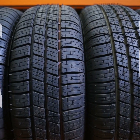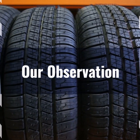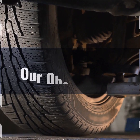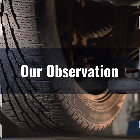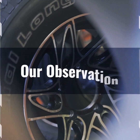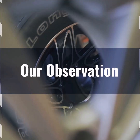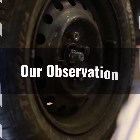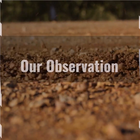Based on our observation, the 275/70R18 tire is an excellent choice for those seeking a balance of performance and comfort. Its 33.2-inch height provides ample ground clearance, making it ideal for off-road adventures while maintaining stability on highways. The 10.8-inch width offers enhanced traction and handling, especially in rugged terrains. The 18-inch rim size ensures a smoother ride over bumps and potholes, enhancing overall driving comfort.